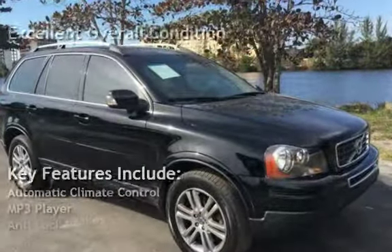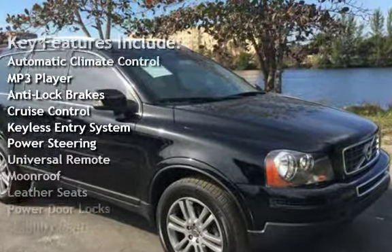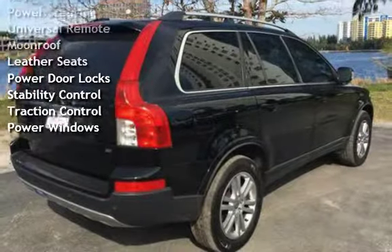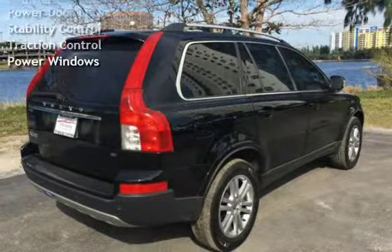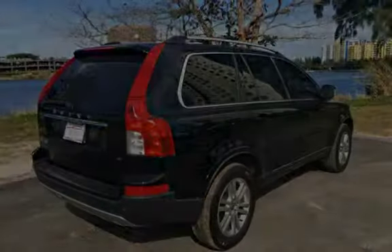Key features include automatic climate control, MP3 player, anti-lock brakes, cruise control, keyless entry, power steering, universal remote, moonroof, leather seats, power door locks, stability control, traction control, and power windows.